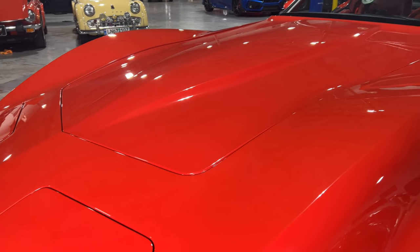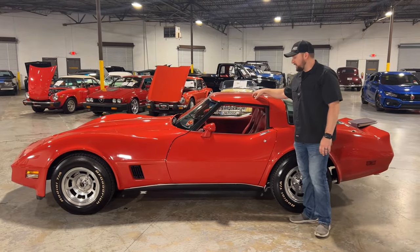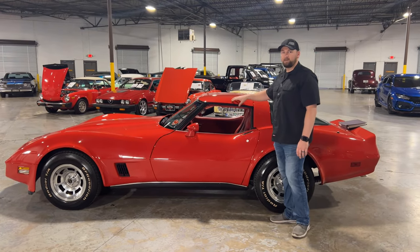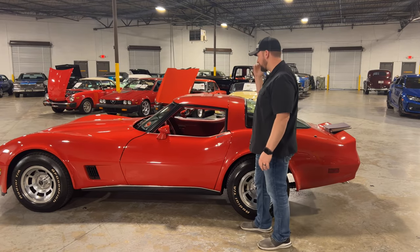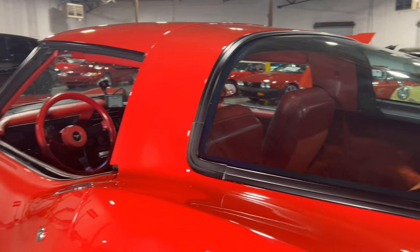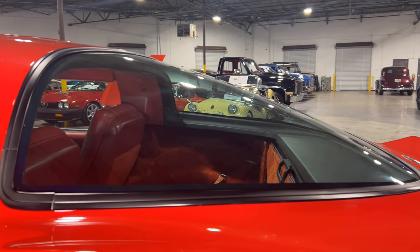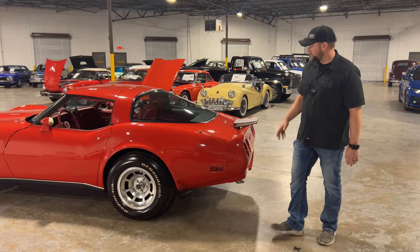The paint and body work on this car looks really good — it's a two-stage paint job done when the car was restored, a frame-up restoration. You've got some T-tops here, which is really cool. There's nothing like pulling the T-tops out and letting that air hit your hair. They even put brand new weather stripping on the back of the glass — just looks really clean.